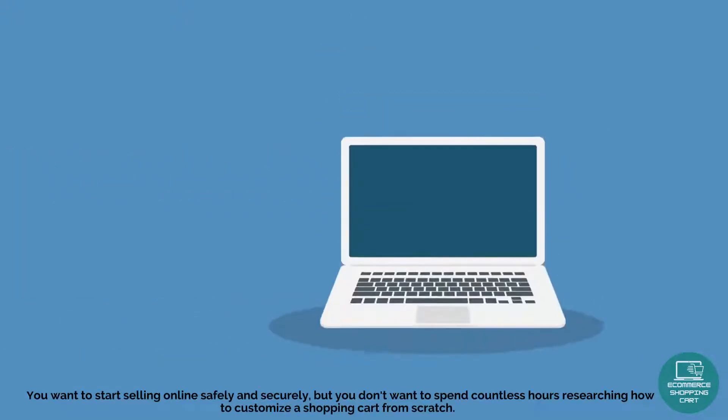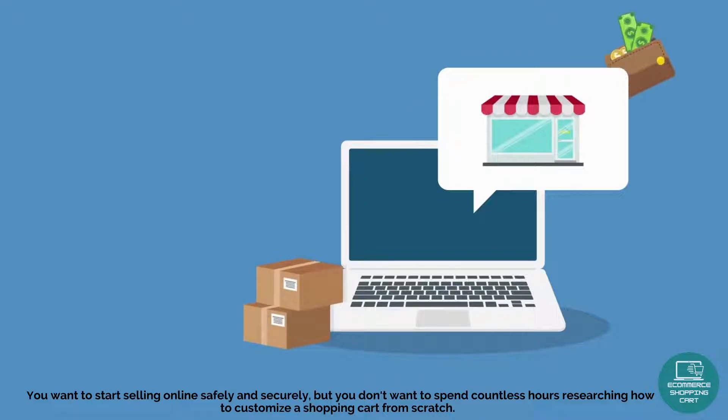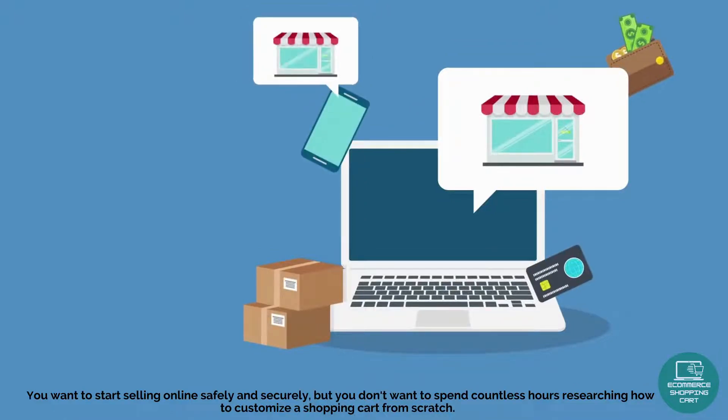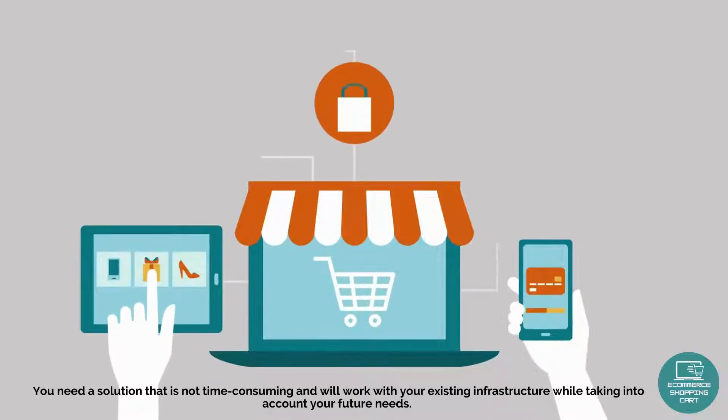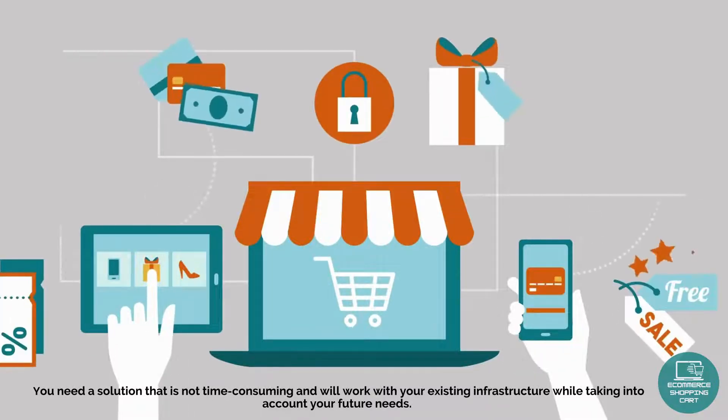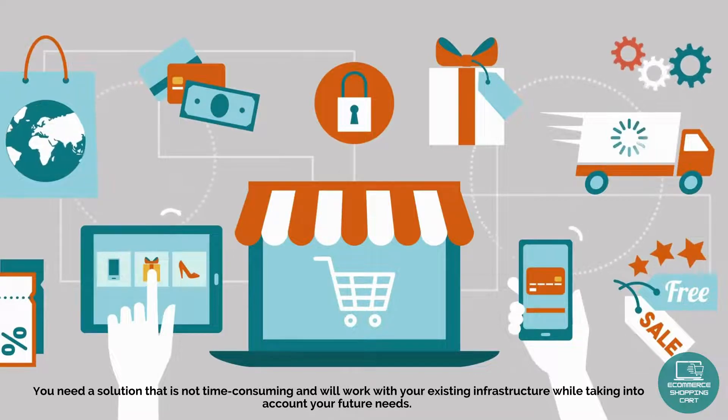You want to start selling online safely and securely, but you don't want to spend countless hours researching how to customize a shopping cart from scratch. You need a solution that is not time-consuming and will work with your existing infrastructure while taking into account your future needs.